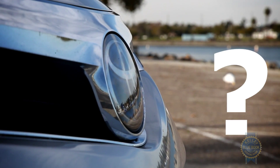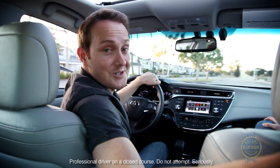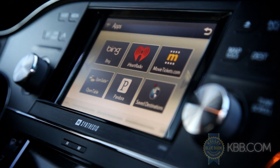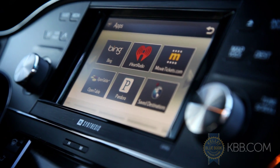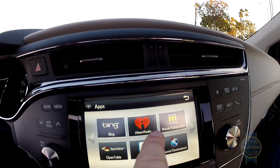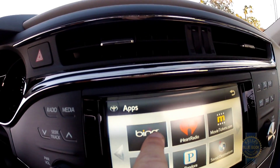So why bother fiddling around with Entune when your smartphone can accomplish much of the same tasks? The answer comes down to driver distraction. Unlike your smartphone, these apps incorporate large, easily discernible icons and uncluttered graphics,